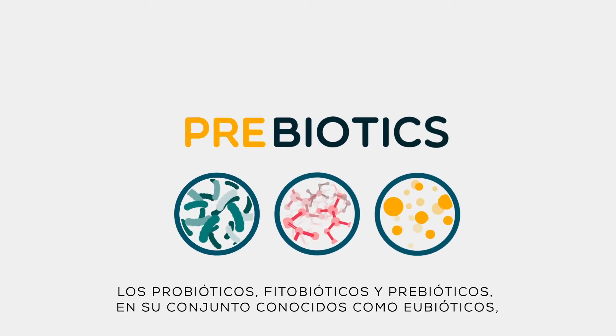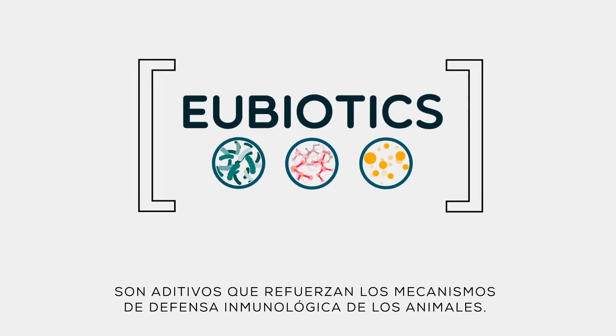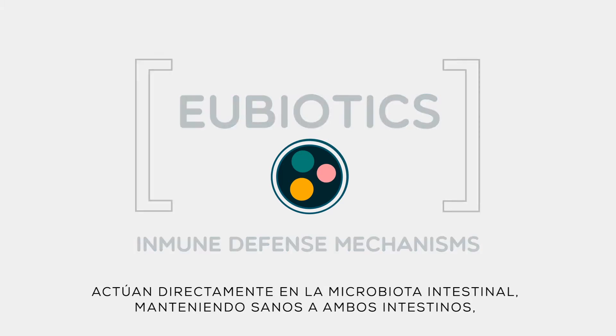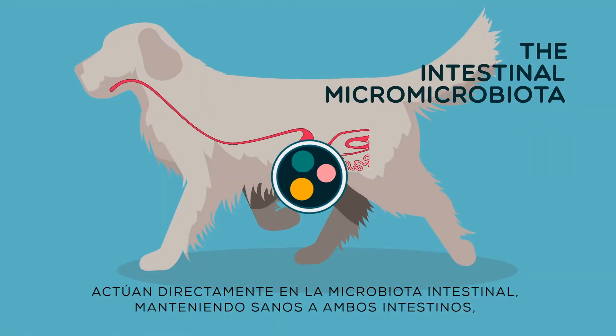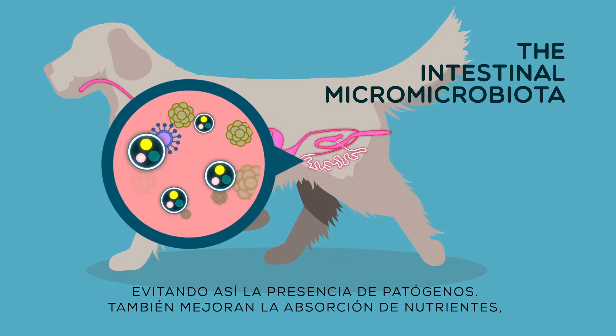Probiotics, phytobiotics, and prebiotics, known collectively as eubiotics, are additives that reinforce the animal's immune defense mechanisms. They act directly on the intestinal microbiota, keeping both intestines healthy, thus preventing the presence of pathogens.